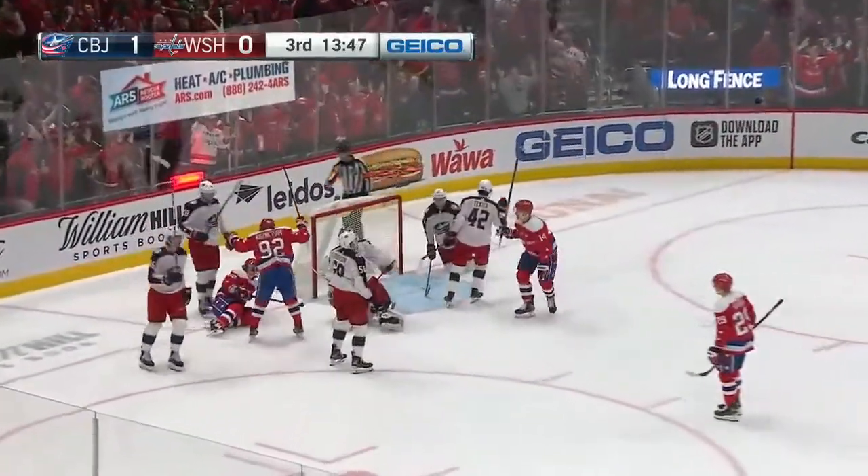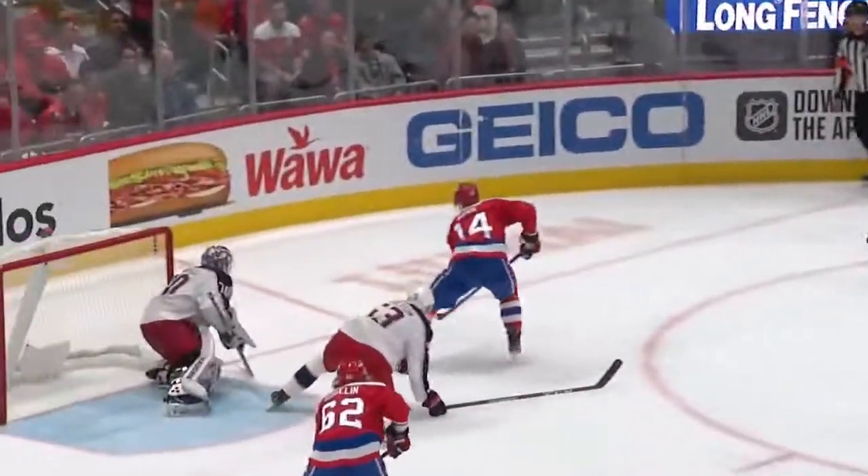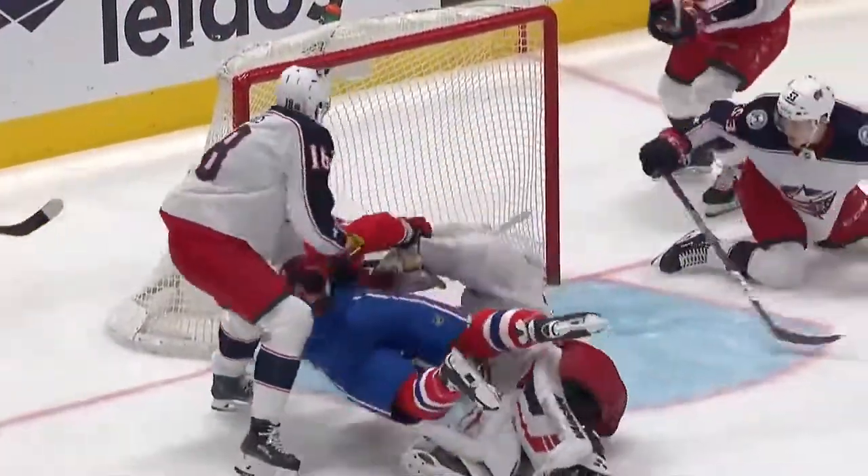Rebound score! Carl Haglund! Right back to him. All around. Very nicely done. What a play.